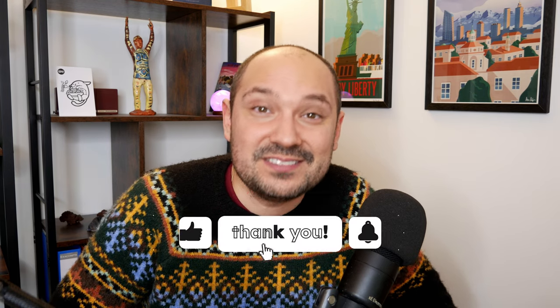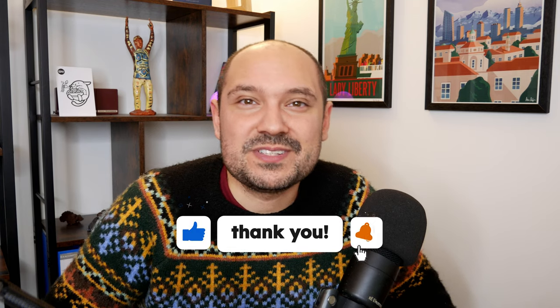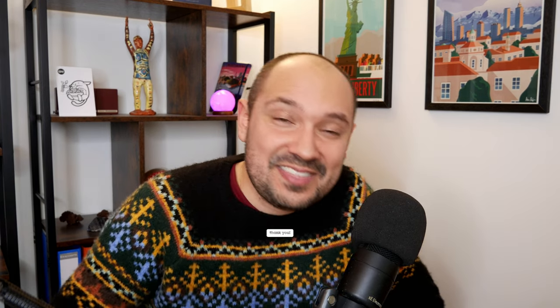My name is Pascal and if you love WordPress content like this one, consider subscribing to my YouTube channel Take A Tutorial where I publish WordPress news, deals, tutorials and reviews. And thank you in advance if you want to give a thumbs up to this video.